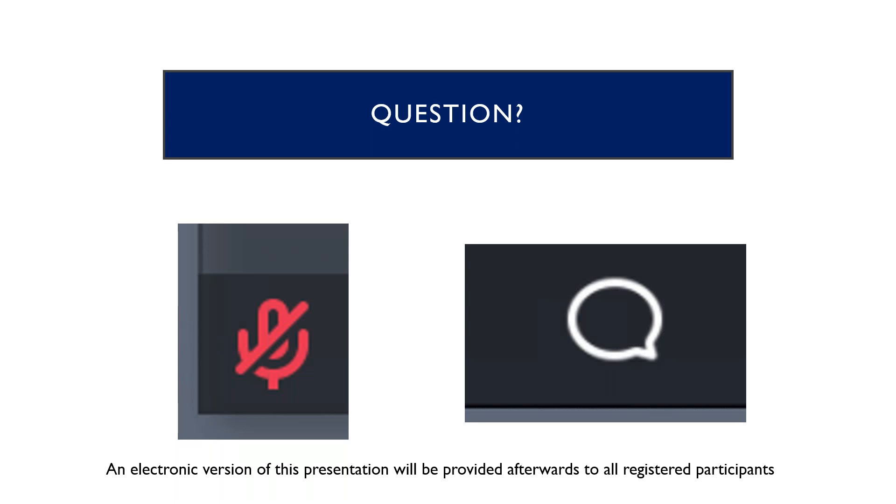The chat bubble is up there, so if you have any questions during the presentation, please feel free to enter the chat and we'll get your question answered right away. We'll also have these slides distributed after the presentation. We'll take a pause, so if you want to unmute your mic and ask a question, you can do that as well.